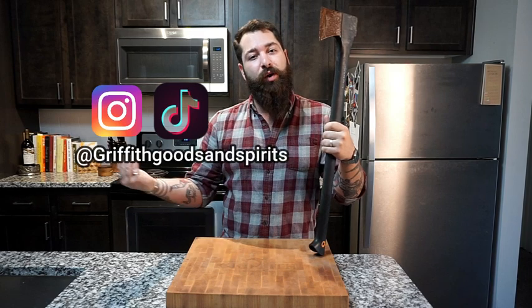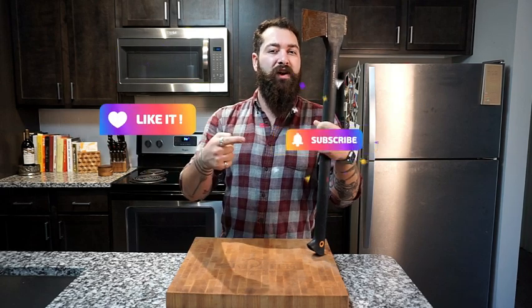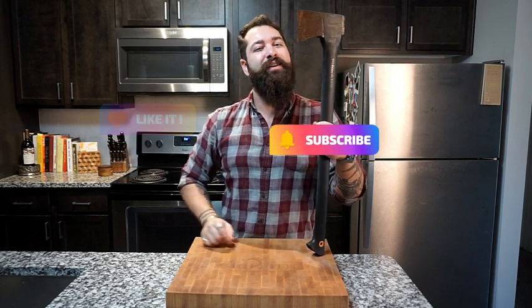Want more great Griffith Goods and Spirits content? Hit us up on Instagram and TikTok at Griffith Goods and Spirits for fun stuff like live shows, merch giveaways, and your chance to make it on Griffith Goods and Spirits. Hit us up with a like, subscribe, and click that bell to be notified for the next family dinner.